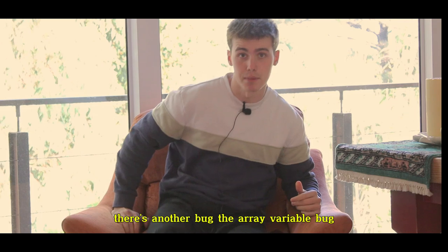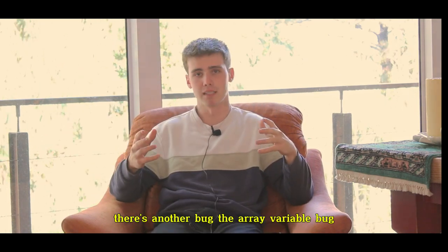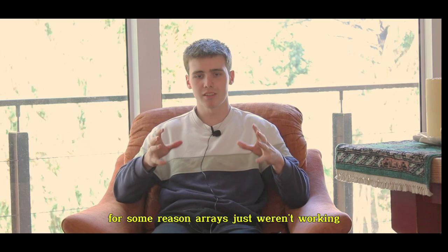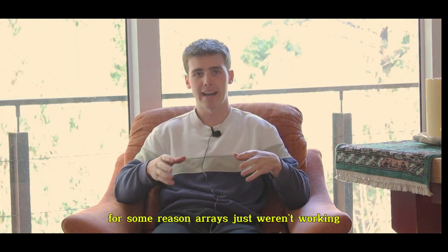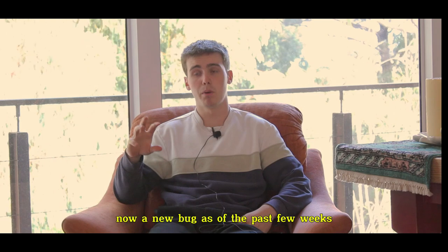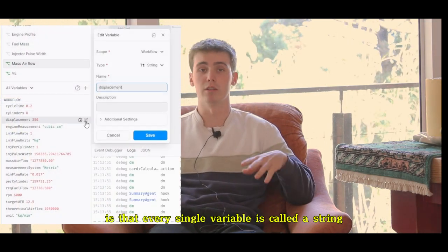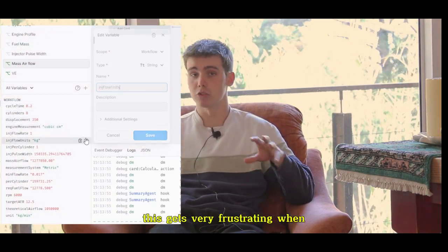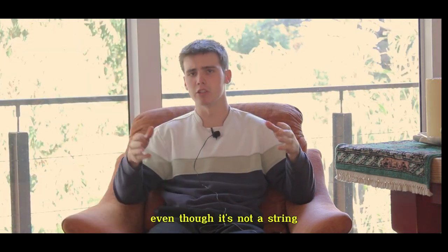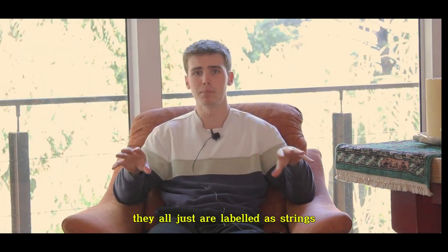At the moment, there's another bug — the array variable bug — where, when I was working on the turbo bot I made a video on, arrays just weren't working. I'm pretty sure they're still not working. A new bug as of the past few weeks is that every single variable is called a string. This is very frustrating when you're troubleshooting a problem and every single one of your variables is labeled as a string, even though it's not.